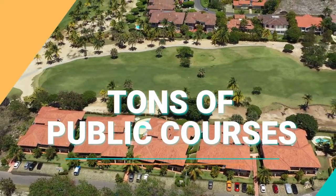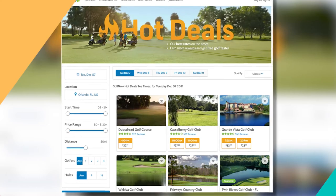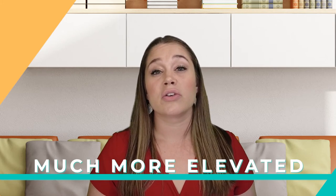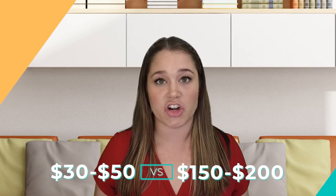Maybe you're not ready to purchase or join a private club right away. If that's the case, we do have tons of public courses around town. You can go to golfnow.com or download their app to see all the public courses and book tee times — they usually have specials. Fees during season are much more elevated: in summer or fall you might pay $30 to $50 to play, whereas in season you're looking at $150 to $200, depending on the course and location.